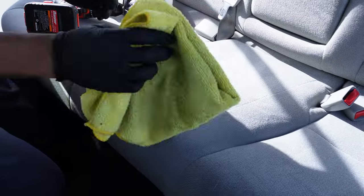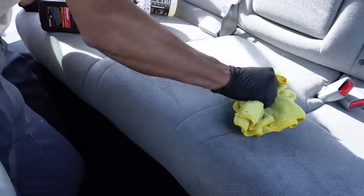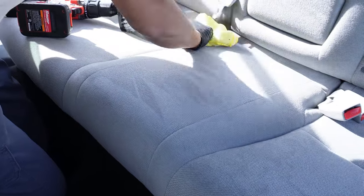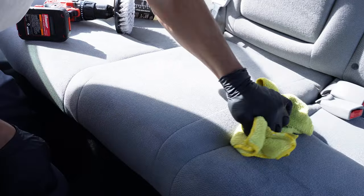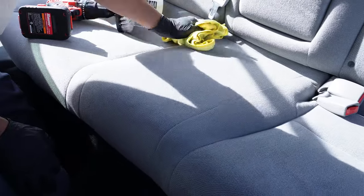Repeat that across the entire interior — all of the seats, all of the floors, and the floor mats. That's how you're going to get an amazing result, removing stains at the same time while you're removing the odors.